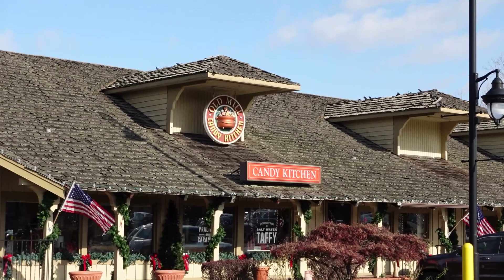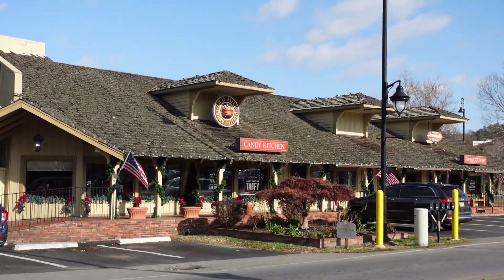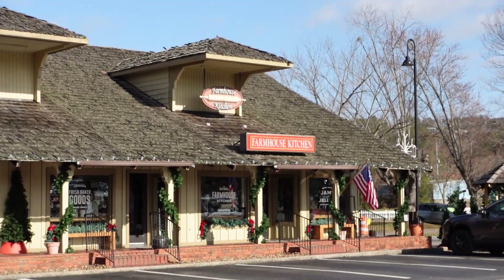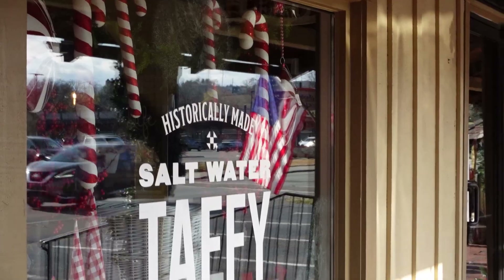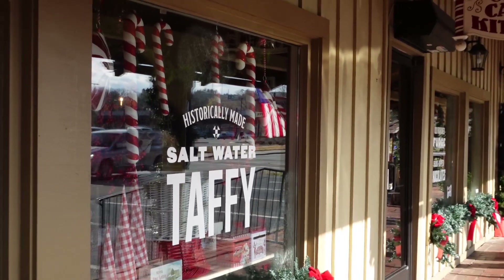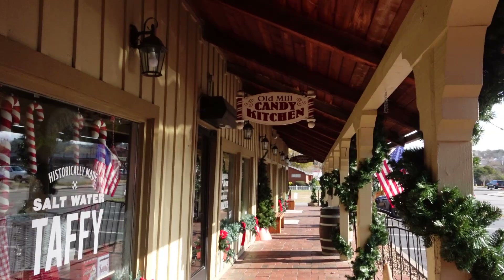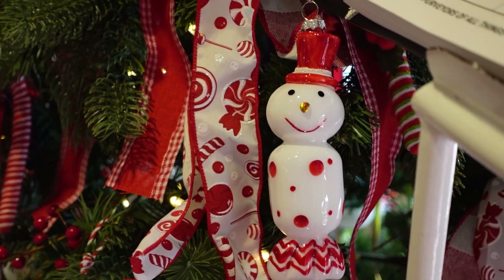Then there's the pottery barn we went into later, the candy kitchen as well, and the farmhouse kitchen. So we walked into all of these and wanted to see what beautiful things we were about to discover at the Old Mill candy kitchen.